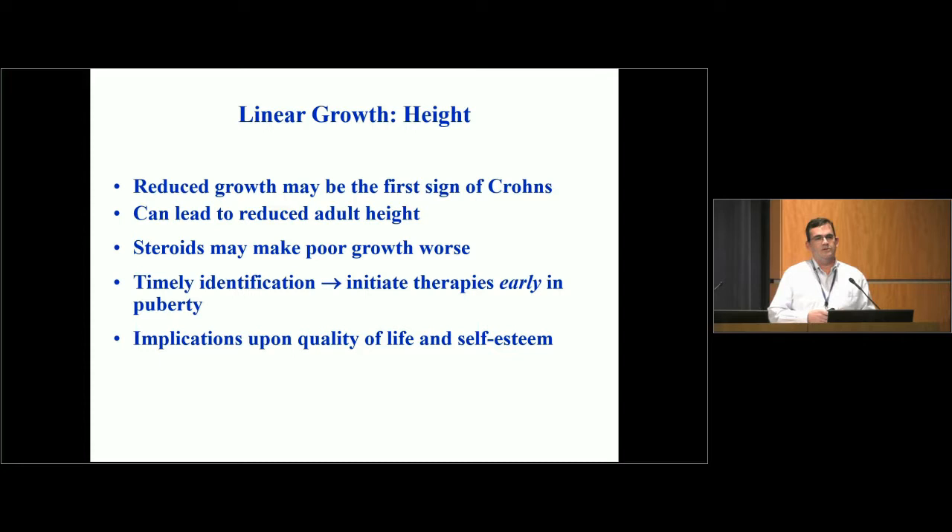There are two types of IBD — Crohn's disease and ulcerative colitis — and it's really in the Crohn's type where growth is most affected, so that's what I'll focus on. Sometimes reduced growth can be the first sign of Crohn's. If we don't control it well enough, it can lead to reduced adult height. Steroids certainly make poor growth worse, and it's really important to identify kids who are faltering early so we can initiate effective therapies and try to maximize their normal pubertal growth. For children severely affected, this can really impact their quality of life and self-esteem.